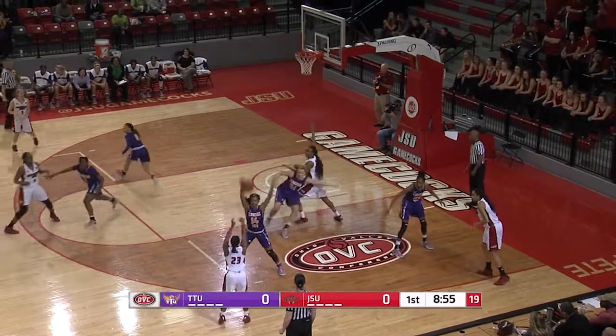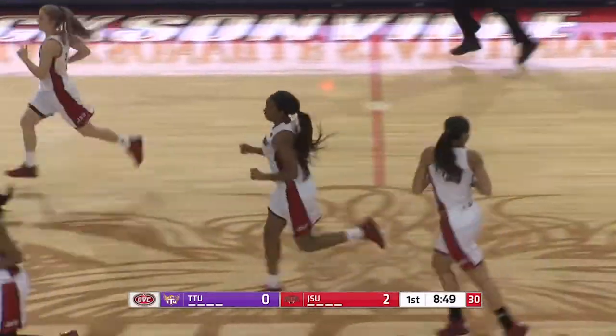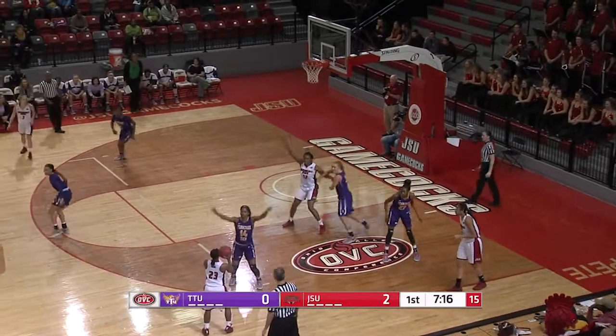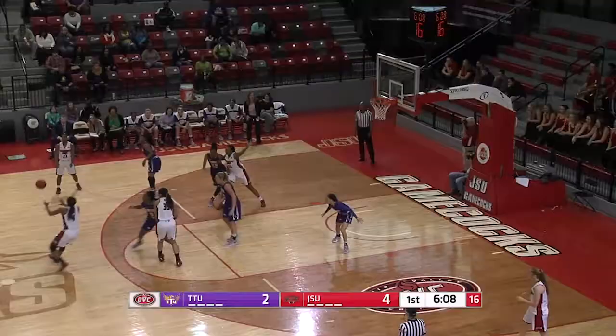Jacksonville State attacks again on the right side. Buchanan with a nice lob fake, threw it over the top of the defense, got it inside to Coco Felin for the score. Benson looking, Coco posted up — throw it over the top, gets it in, avoids the defense, lays it up. They brought weak side help but ran the same play and scored right in front of their bench.